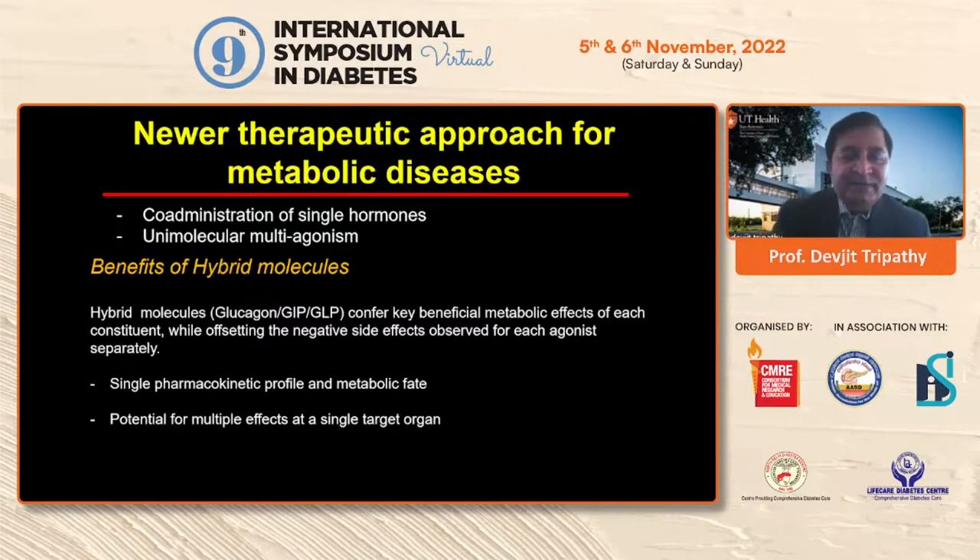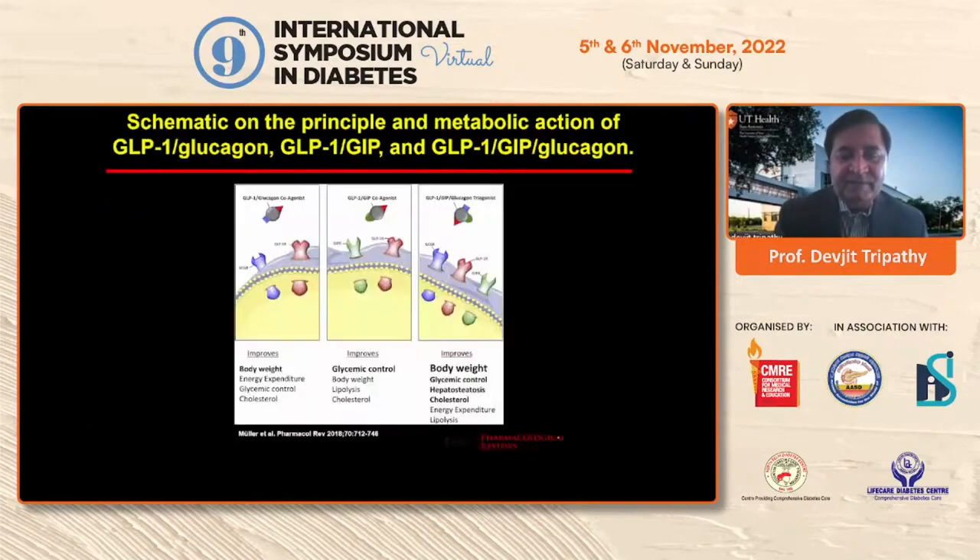What are the new therapeutic approaches for treating metabolic diseases? There is redundancy in physiology for control of satiety — blocking one pathway leads to compensatory increases in others. The goal is to target multiple pathways simultaneously with a single molecule. The benefits of a hybrid molecule like GLP-1/GIP or GLP-1/glucagon include capturing the metabolic benefits of each constituent hormone while offsetting individual side effects. They also have a single pharmacokinetic profile — unlike a polypill combining three different medications — and have potential for multiple targets and effects in a single target organ.